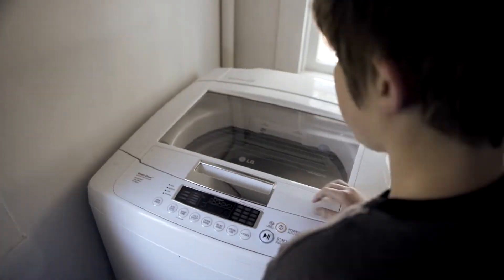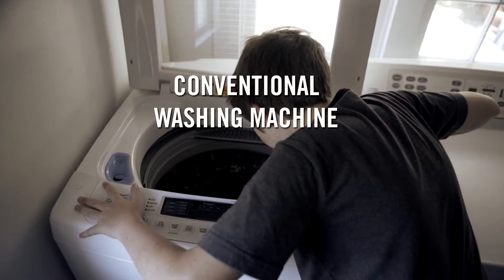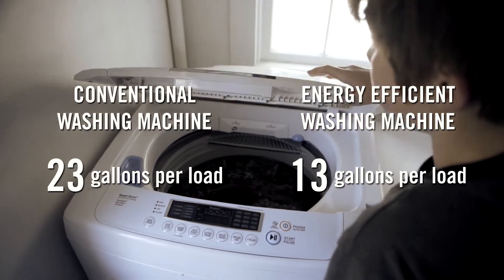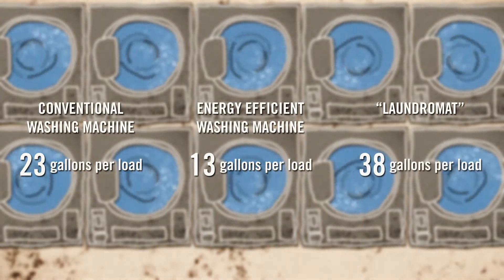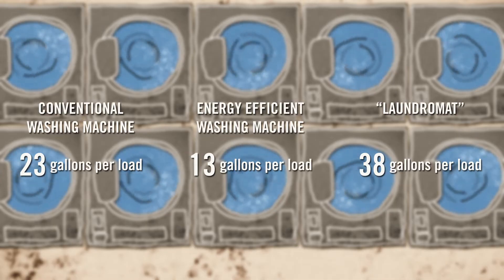You might also want to look at how you wash your clothes. Conventional washing machines use 23 gallons per load, while more efficient models nearly cut that in half. And if you don't wash your clothes at home, you're looking at anywhere from 13 to 38 gallons for a load of laundry. So if you care about water use, it's worth learning more about how your clothes are washed.